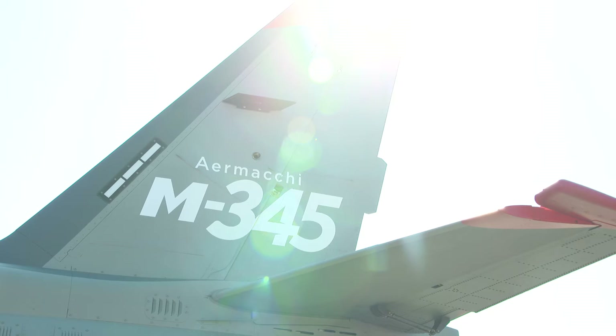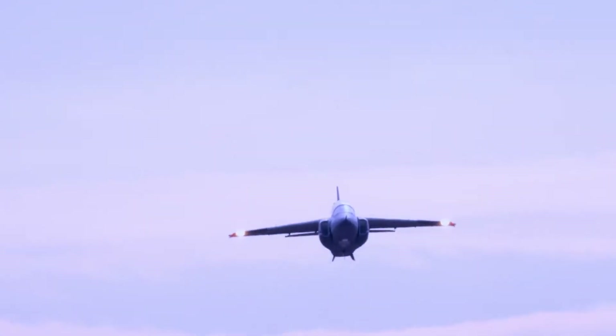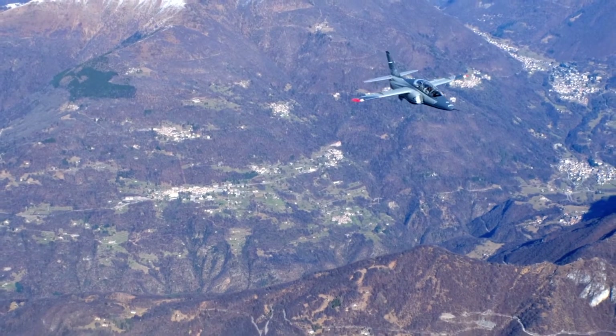This is the last born, the M-345, with better performances, better avionics, and excellent simulation tools for better training and better pilots for the future.